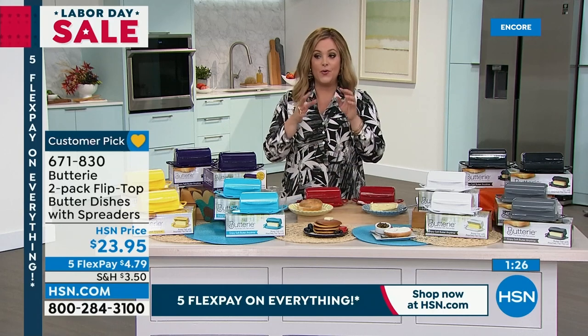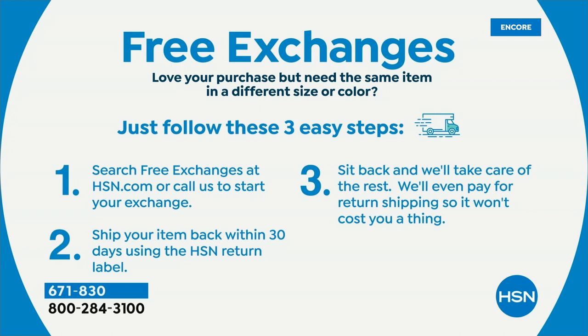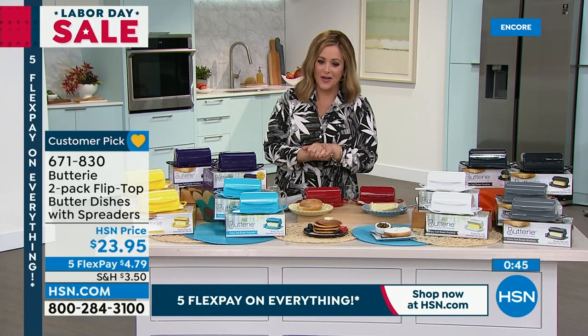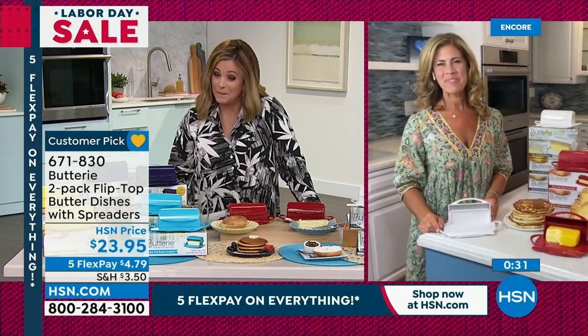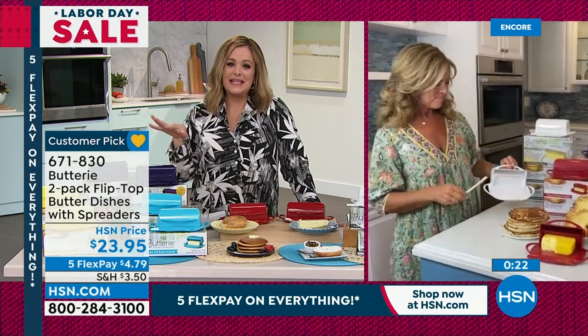If you get it home and say, 'Ah, I didn't like that yellow, I think I would have preferred aqua' — free exchanges. Just let us make your life easier. Item number 671-830. This product in its short life at HSN is already a very big customer pick. People love it. It just makes storing butter so much easier with that attached flip-top lid — the lid will never drop and break, and it's never going to be messy on your table or countertop.